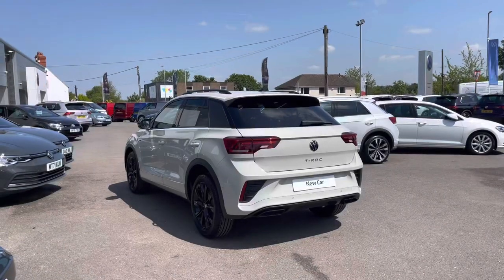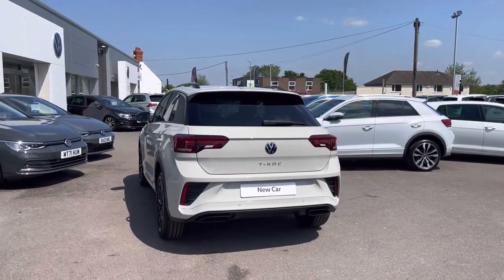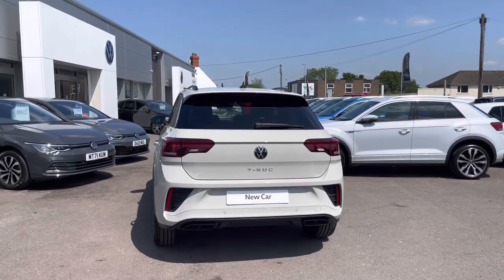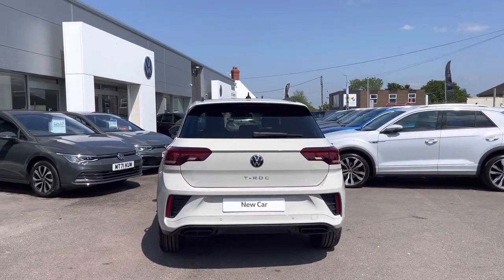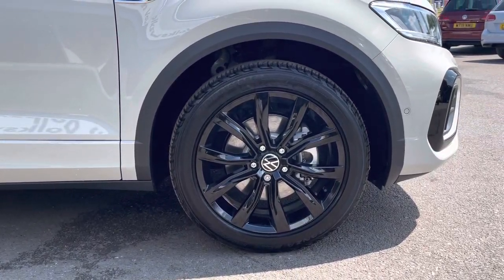This compact car comes finished in Ascot grey solid paintwork, featuring the optional black design pack. This includes black fitted roof rails, black exterior mirrors, as well as rear tinted glass. We also have the 18-inch black diamond turned surface Arlo alloys.